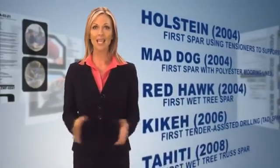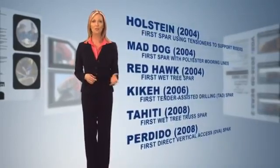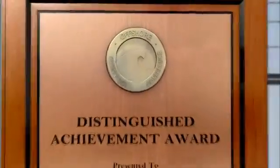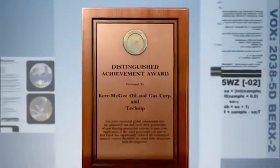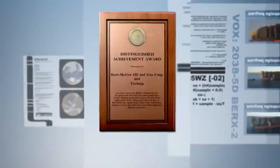Each new SPAR presents an opportunity to refine our techniques and introduce new capabilities, including support for new riser systems, wet trees, tender assisted drilling, direct vertical access, and more. Our innovations in SPAR technology received industry-wide recognition with the OTC Distinguished Achievement Award in 2005, shared with Kerr McGee.